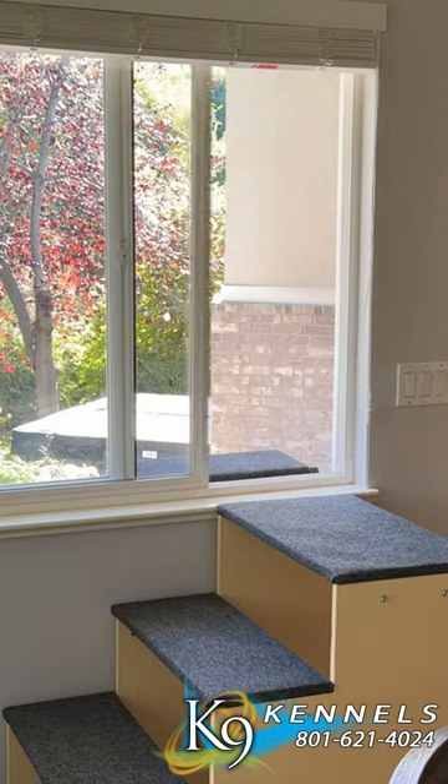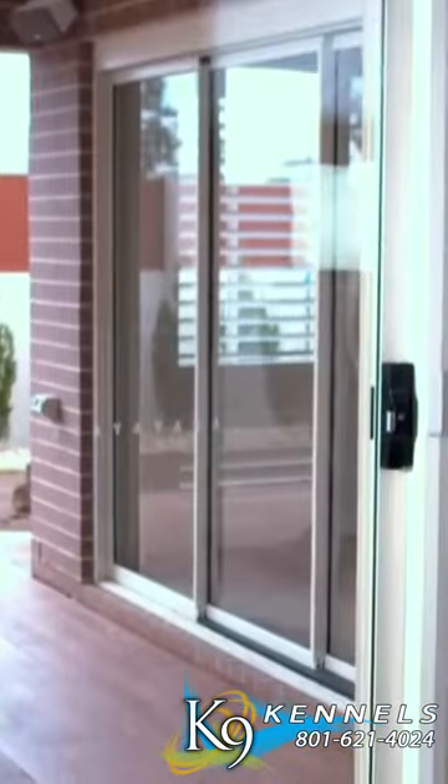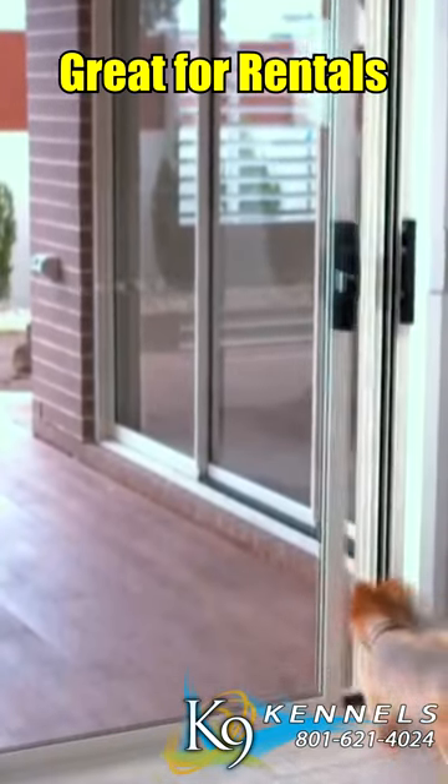Unobtrusive design. Smart pet doors are discreet and aesthetically pleasing, ensuring they don't obstruct pathways or interfere with your home's overall look.